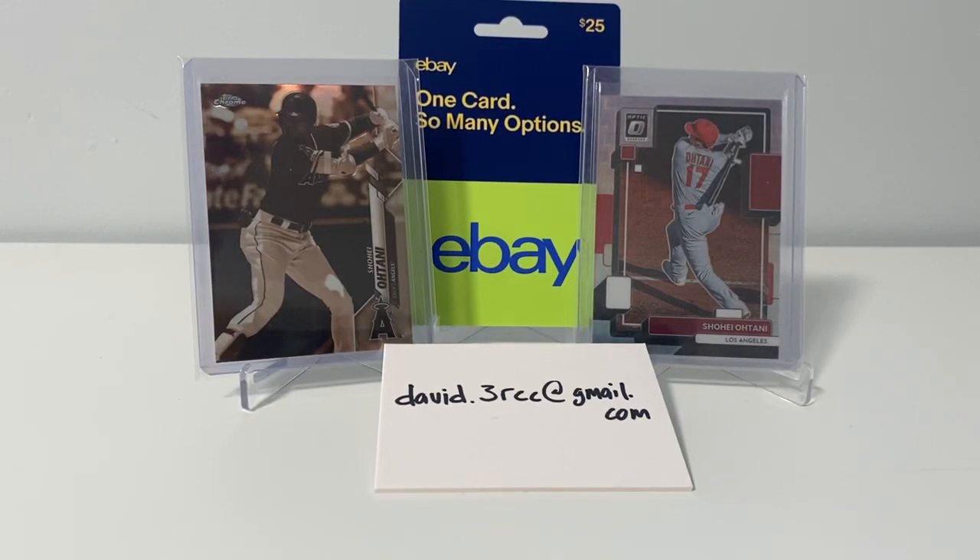Hey guys, David here, Three Rivers Card Collector, back with another video. This is going to be the giveaway video for my video response for the 4th of July.